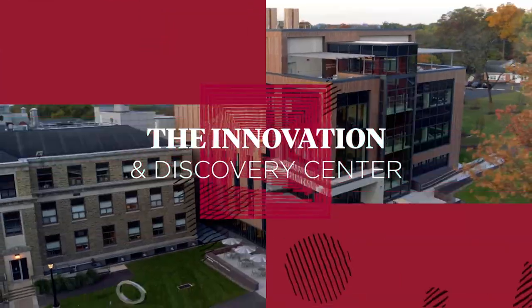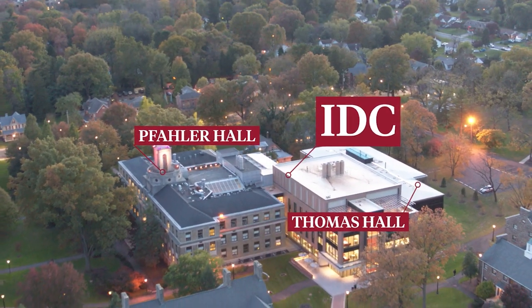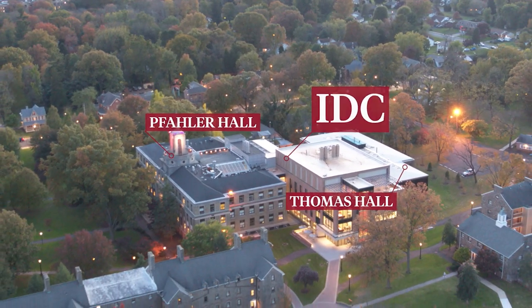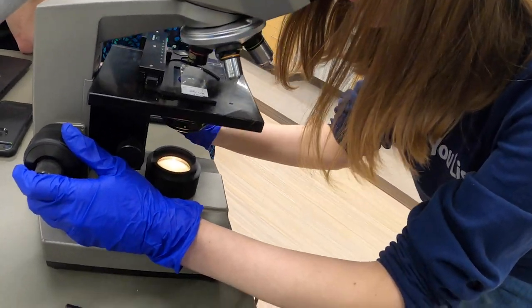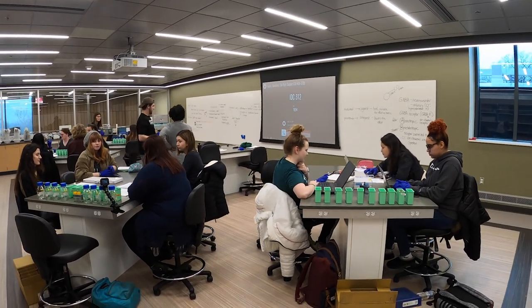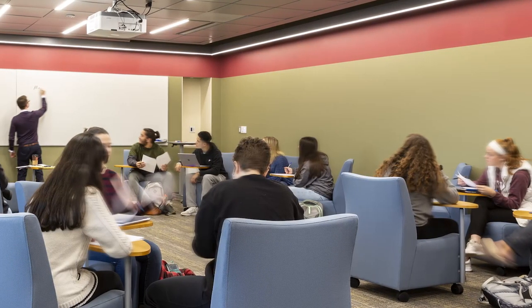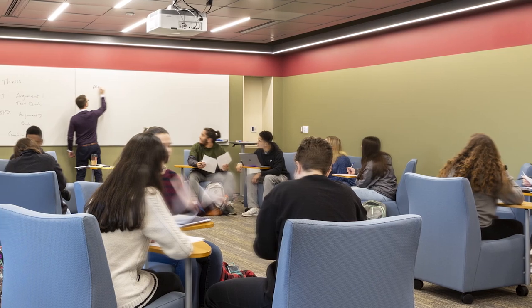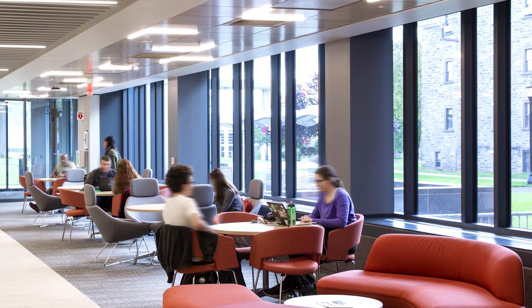This is the IDC. The Innovation and Discovery Center is one of our newest spaces on campus. This interdisciplinary building combines state-of-the-art labs, classrooms, and maker spaces. Student feedback was essential in the IDC design, so throughout the building you'll find lots of whiteboard walls, study alcoves, and comfy furniture, as requested.